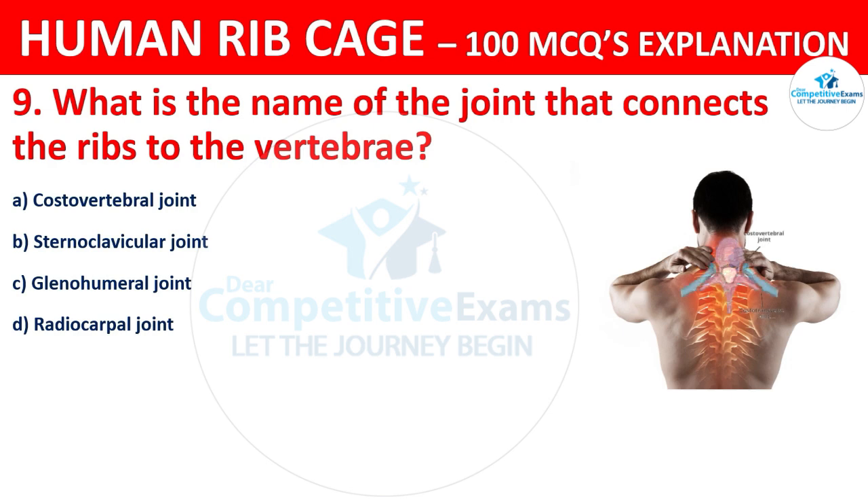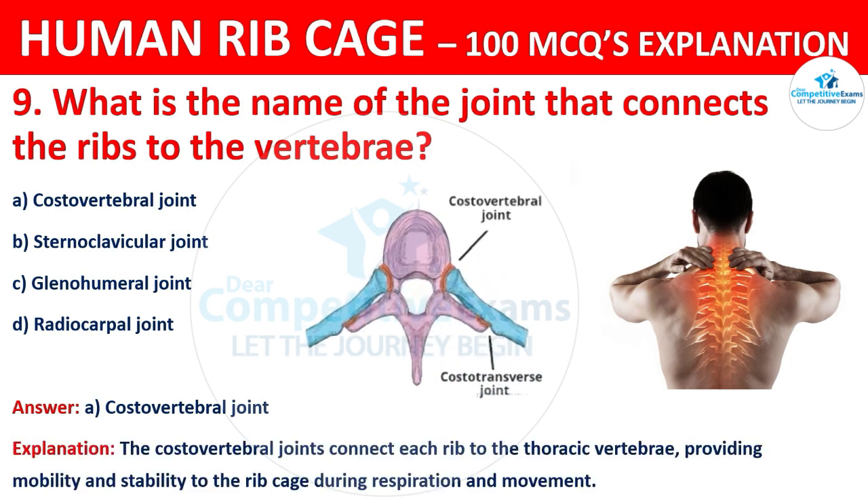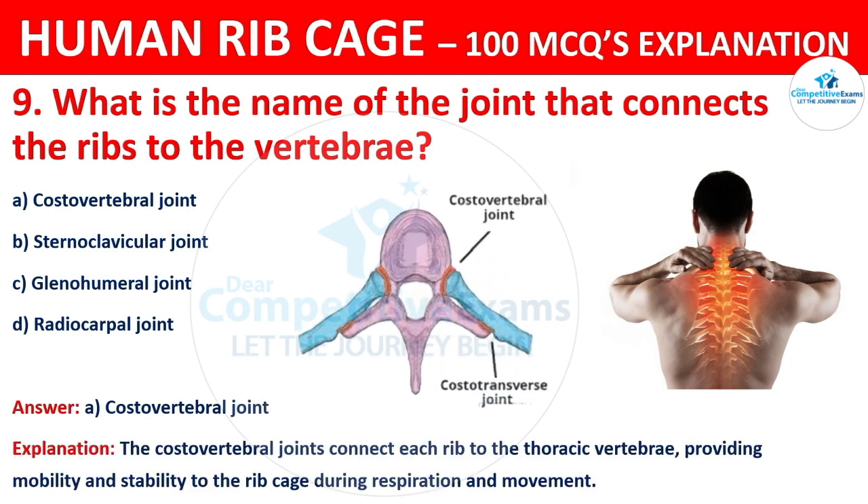The correct answer is A, that is the costovertebral joint. The costovertebral joints connect each rib to the thoracic vertebrae, providing mobility and stability to the ribcage during respiration and movement.